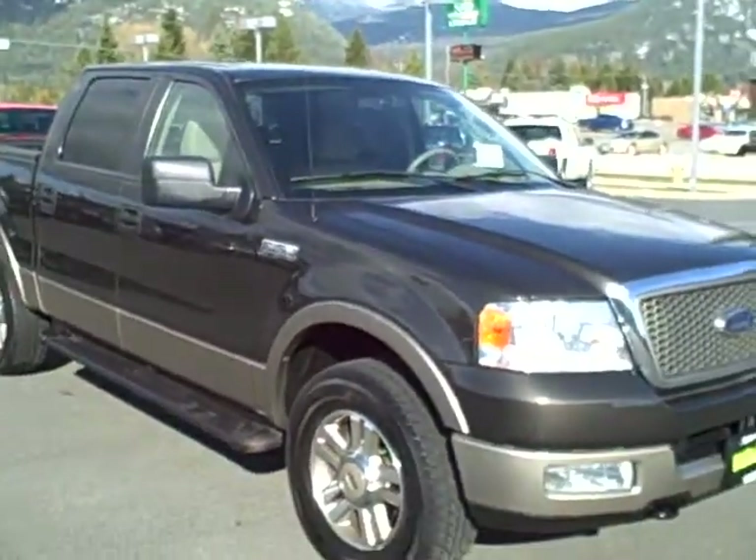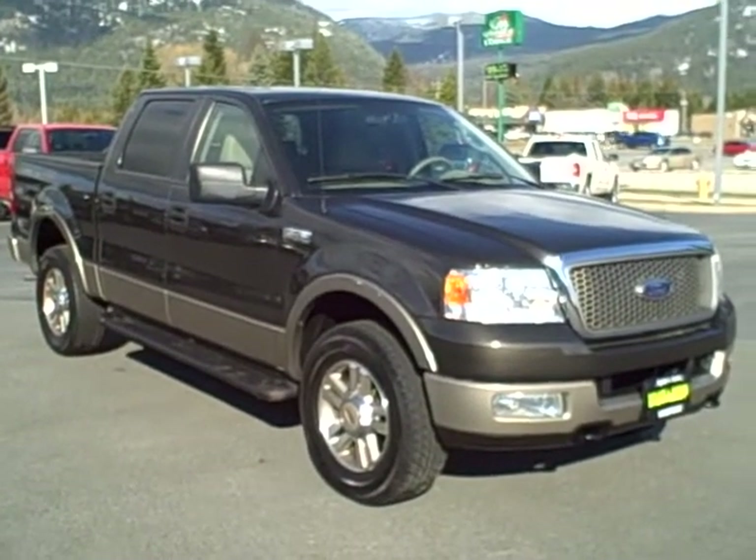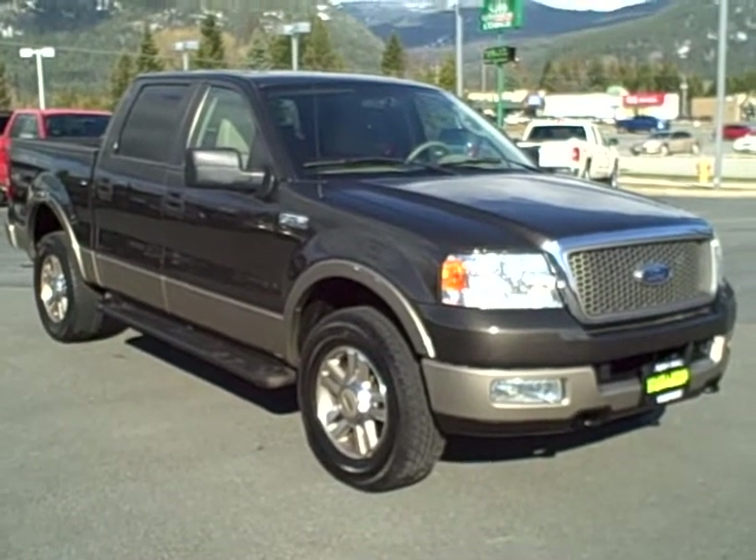You can view this F-150 in all of our inventory online at TSChevy.com, or call us at 800-866-2138 and ask for the sales department. Thanks for looking.